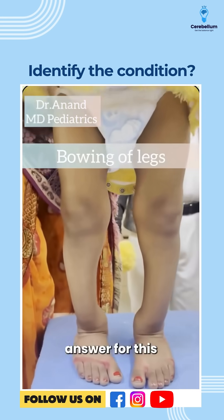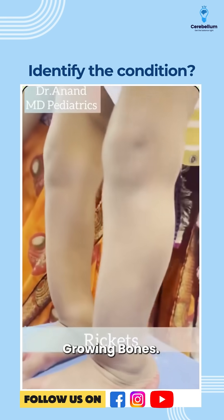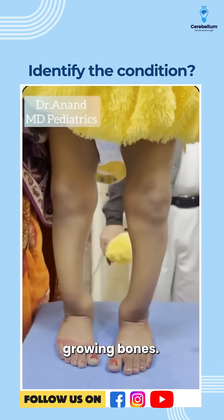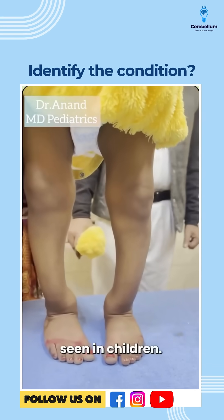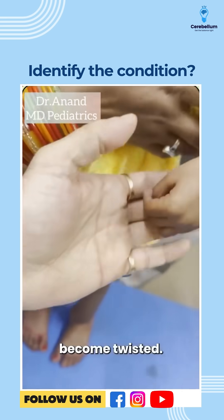So the best answer for this question is rickets. Top 20 points on rickets. Number 1: it is a disease of growing bones, not a disease of static bones. That's why it is seen in children. Number 2: the meaning of rickets is 'twisted,' where the hands or the legs become twisted.